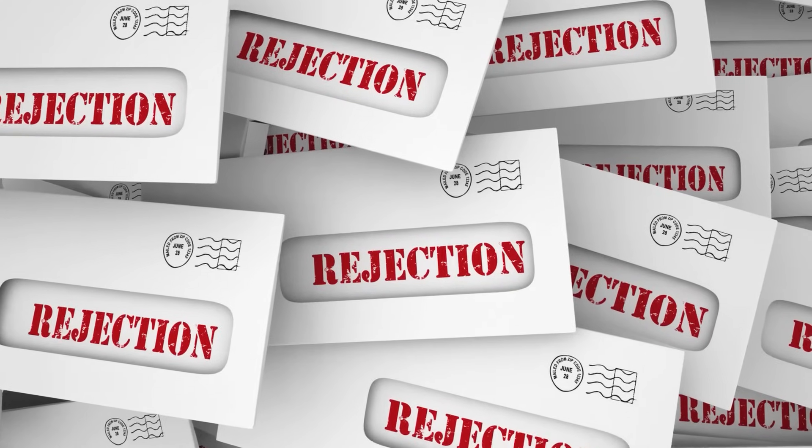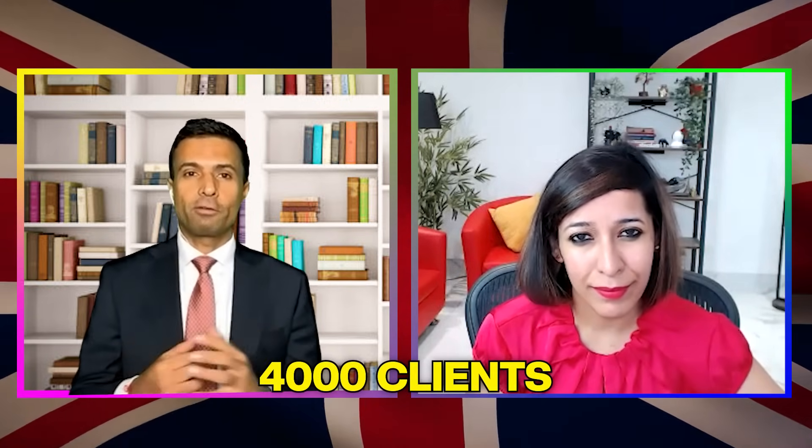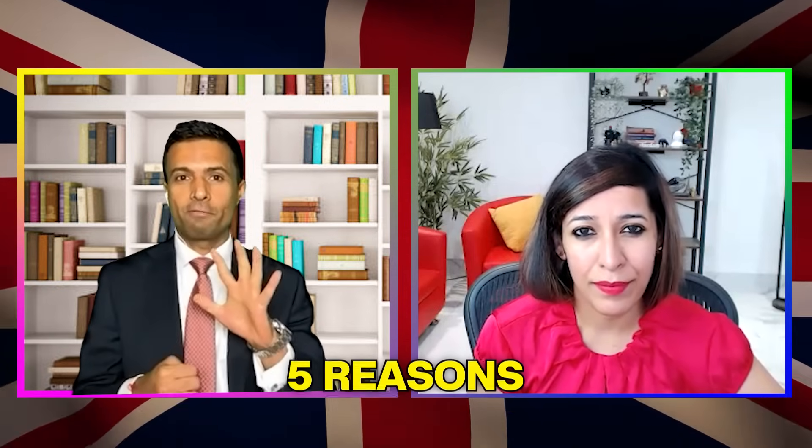Today's topic is all about UK visa rejection — it can be any visa category. From your experience helping so many people process their visas, can you explain the reasons you've seen for why visas are being rejected? We've served over 4,000 clients, and based on that experience, there are five core reasons we've found.